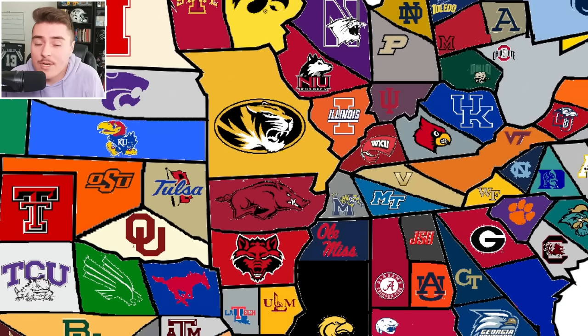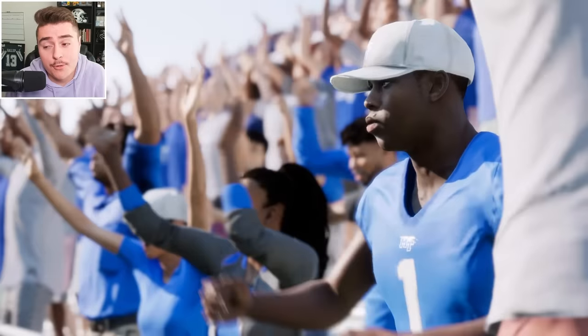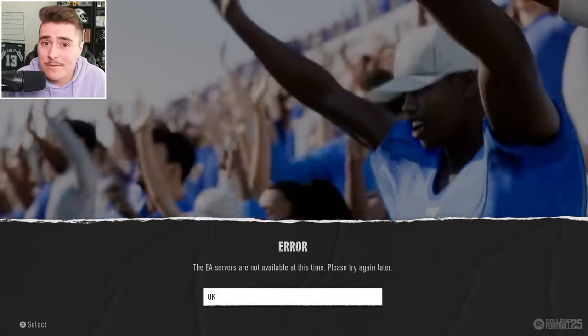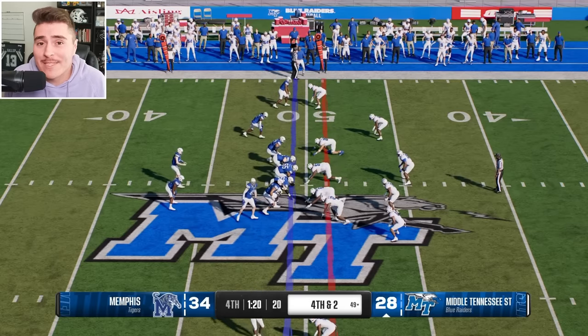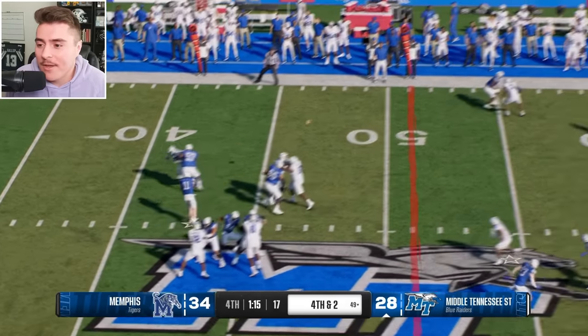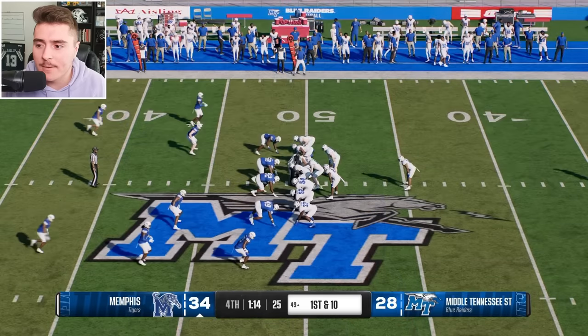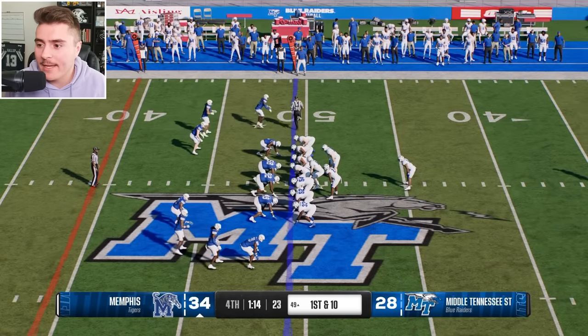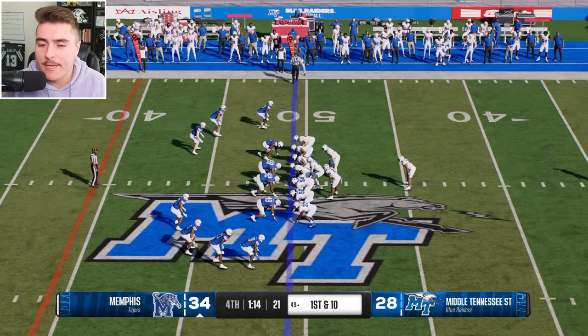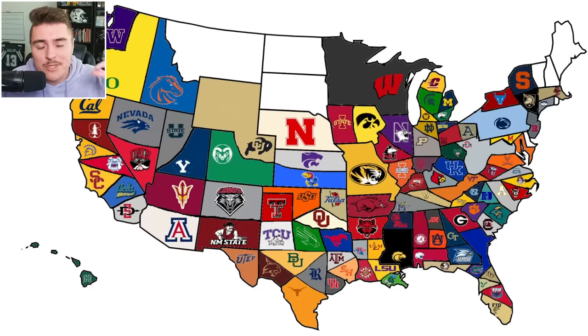Ohio Bobcats surprised me in the last one. Will the Blue Raiders surprise me here against Memphis? Tigers are turned up to an 85 overall, so Blue Raiders have their hands full. Would you believe Memphis was up by three touchdowns at one point? Now down by six, Middle Tennessee's on the move. Fourth down play — that defense clamped it up. Memphis gets the ball back and goes into victory formation. We thought we were on to something, but Memphis holds on.